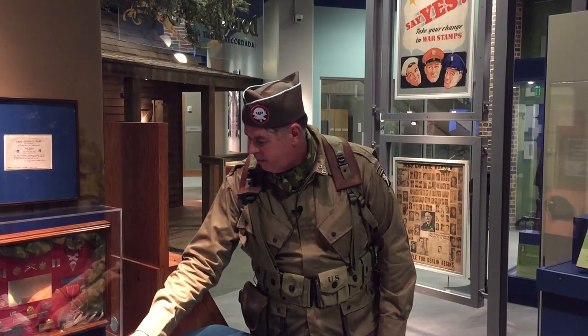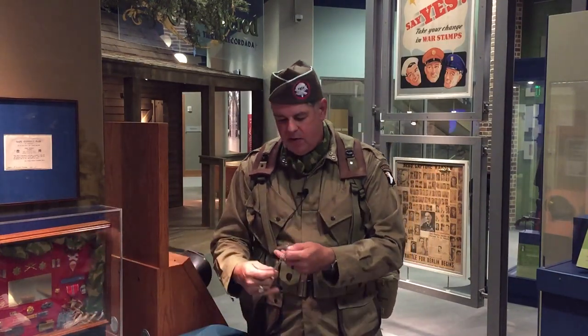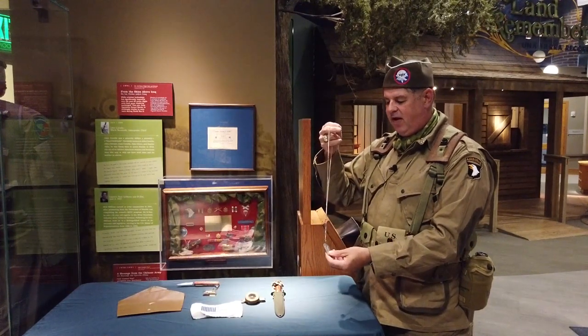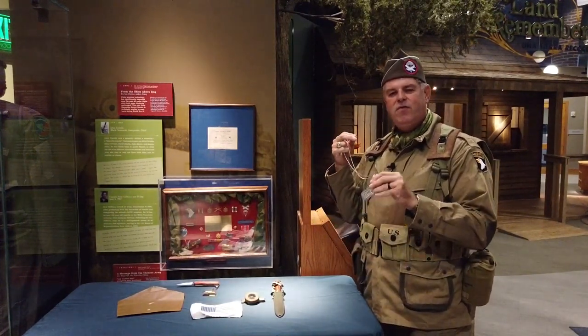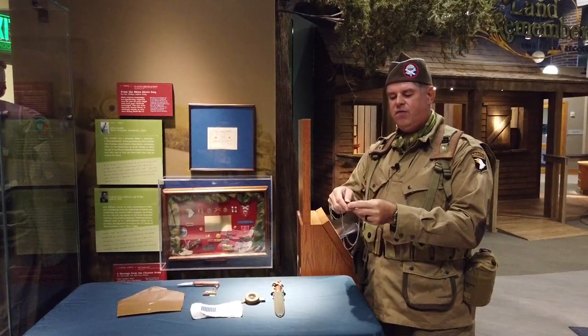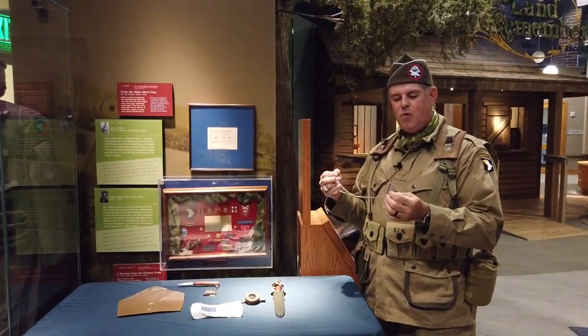I want to pay particular note to the identification tags, or dog tags. We have his original pair right here. This is a reproduction pair on an original chain, but the men were issued two dog tags. Paratroopers very much loved to take theirs and tape them together to not make sound, to keep them quiet.